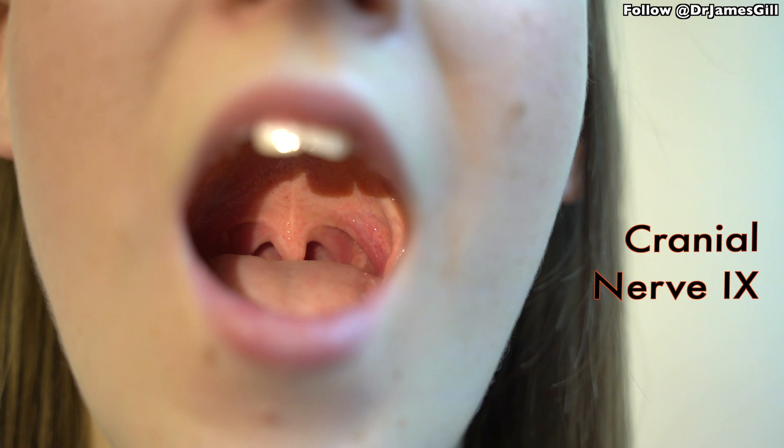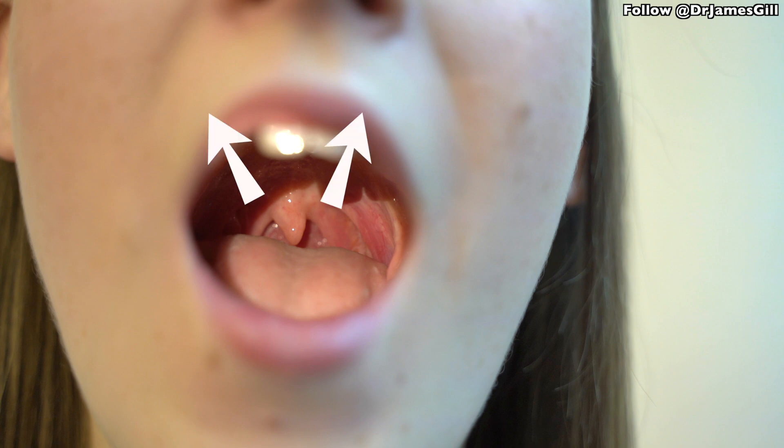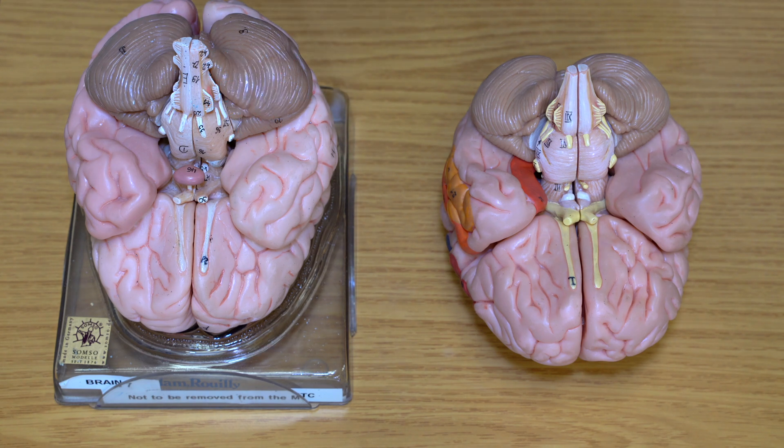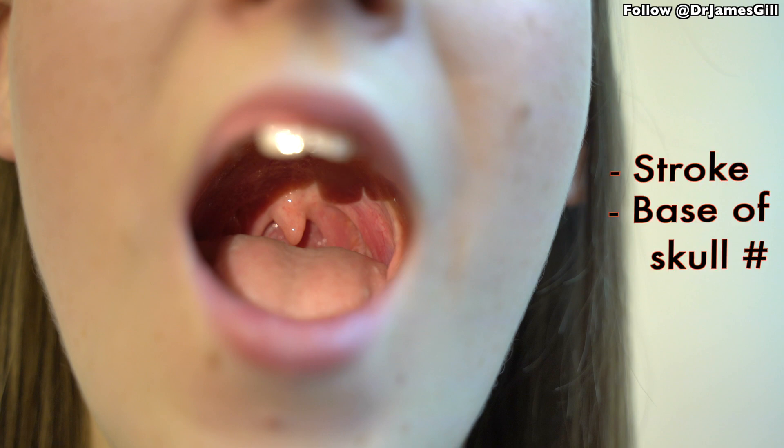Part of testing cranial nerve 9 involves looking at the movement of the palate, which can be done by getting the patient to phonate — say 'R' — and we're looking for the movements of both the palate and the uvula. What we'd expect to find is that the uvula moves up nice and centrally. However, if there is a lesion affecting cranial nerve 9, which given the proximity would probably also be affecting cranial nerve 10, we'd find that the uvula would deviate away from the side that had the lesion when the patient phonates. Lesions such as this can be seen with strokes, base of skull fractures, and space-occupying lesions.